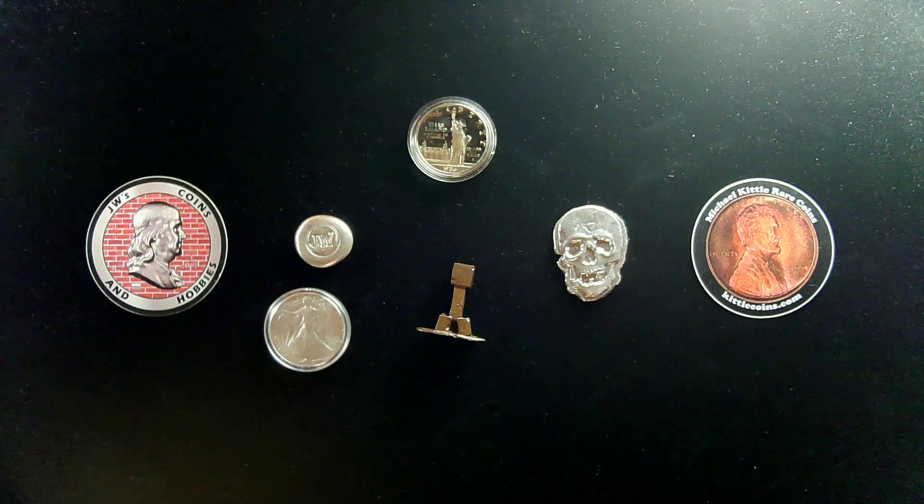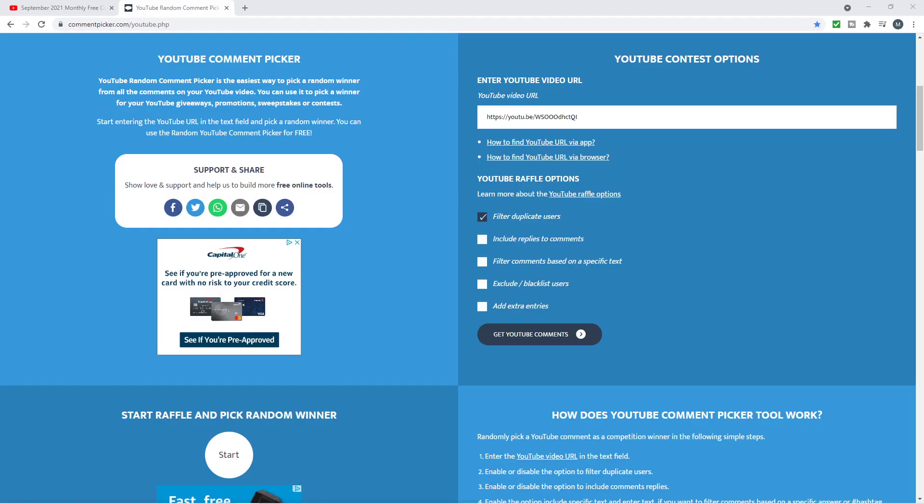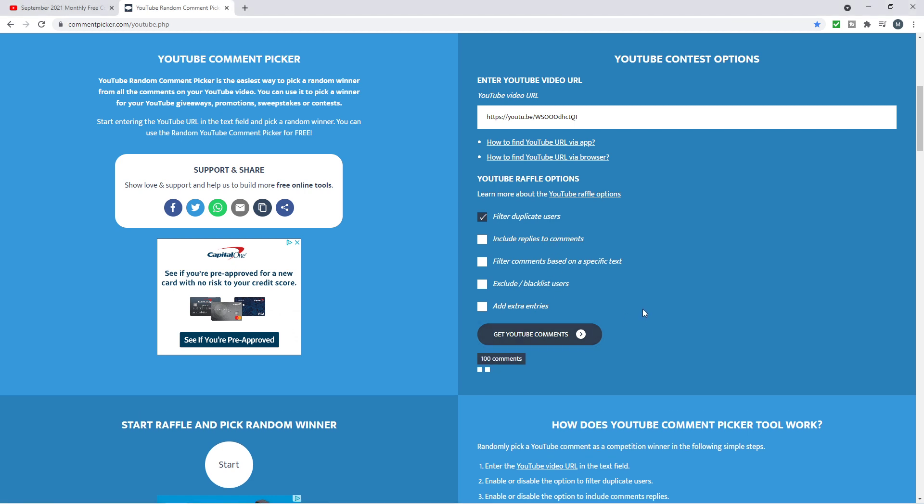It's time to open up the random comment picker. Let's do that right now and get this winner chosen. There is our random YouTube comment picker. I've already loaded it up with the link for our comment video. We're selecting it to filter out duplicate entries so there's only one entry per person. We're gonna get those YouTube comments right now.